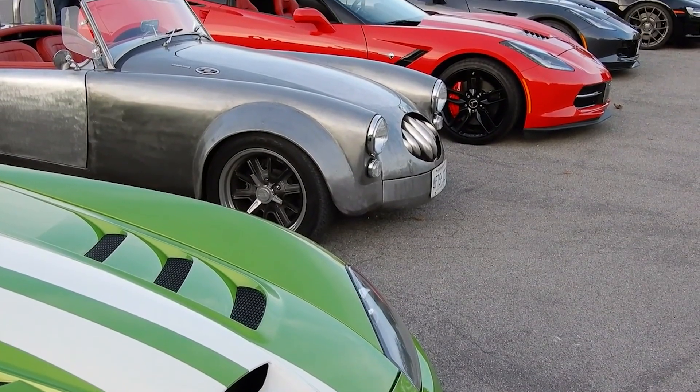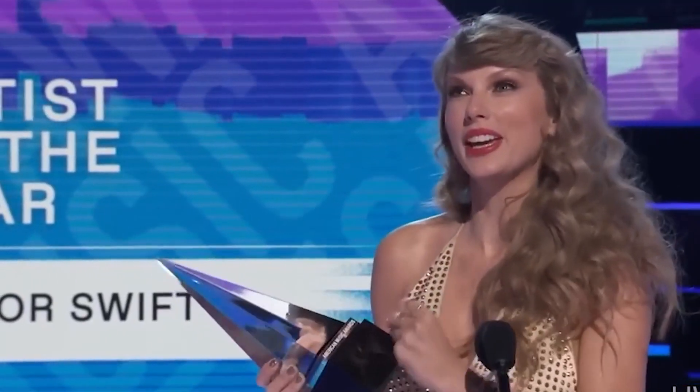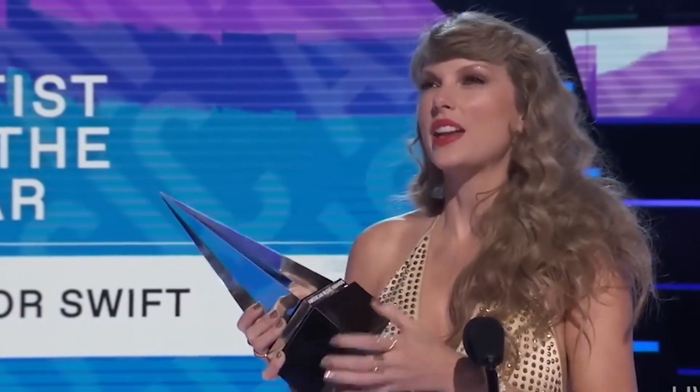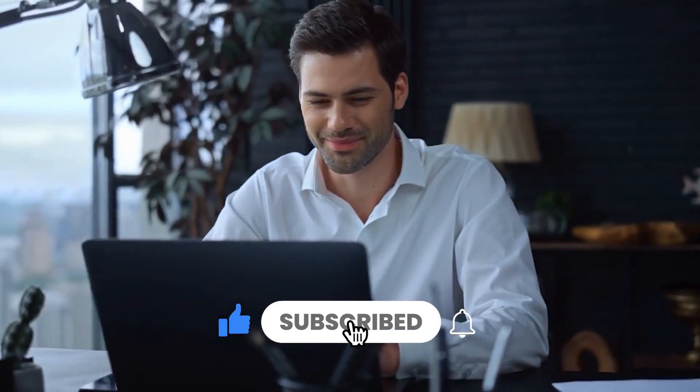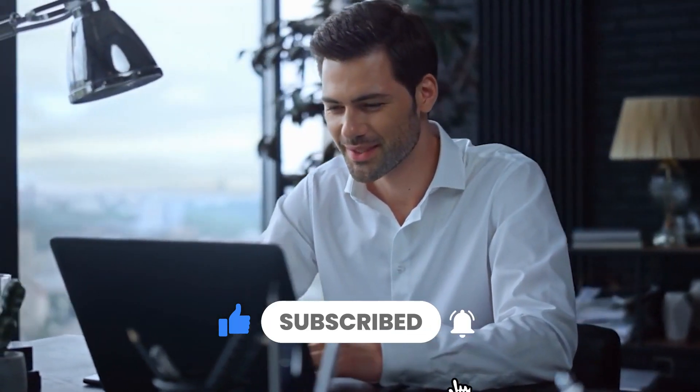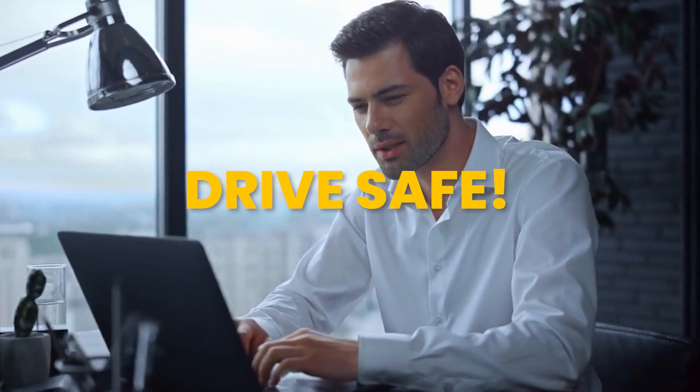From powerful SUVs to sleek sports cars, Taylor Swift's car collection is as diverse and impressive as her music career. Which of these cars is your favorite? Let us know in the comments below. And don't forget to like and subscribe for more exciting content. Until next time, drive safe and stay fabulous.